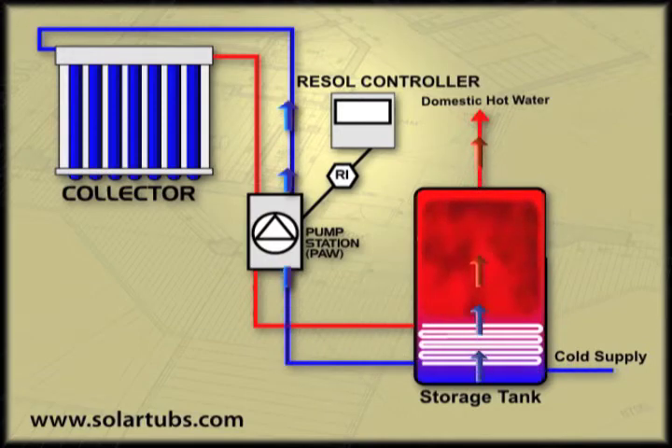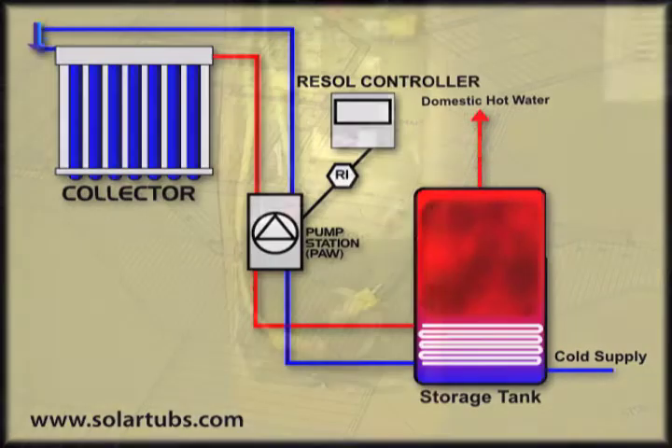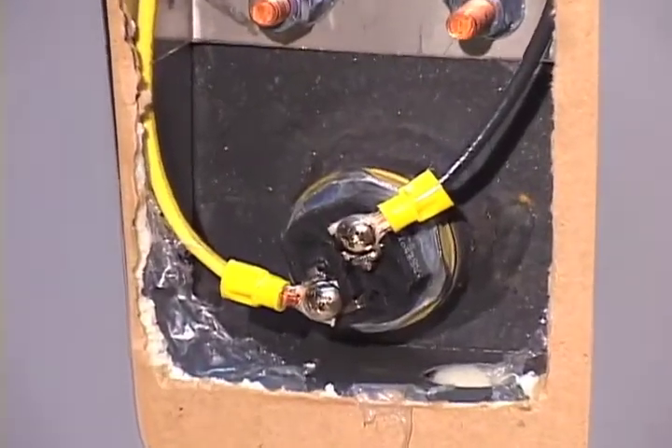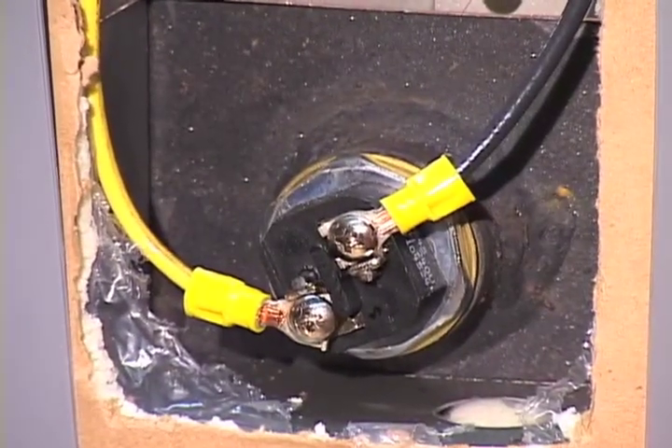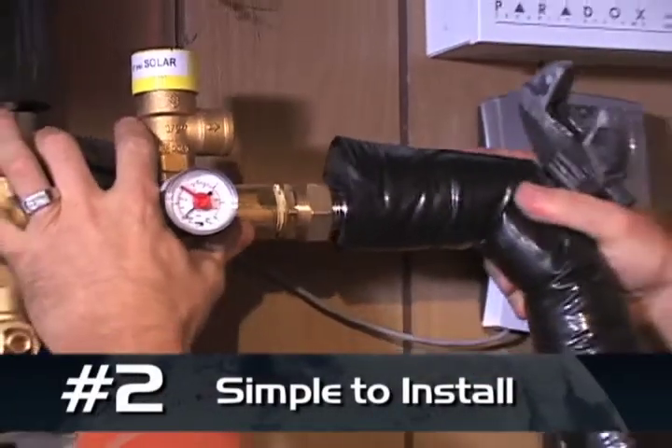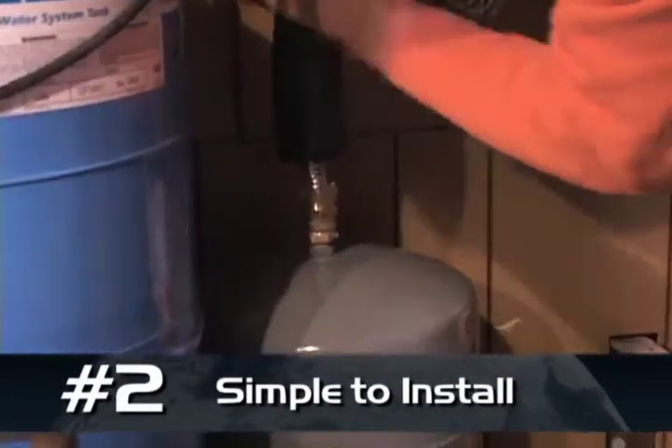The larger the system, the larger the volume of storage tank required. Each storage tank comes with an optional backup heating element that can top up the hot water on those real stormy or cloudy days.